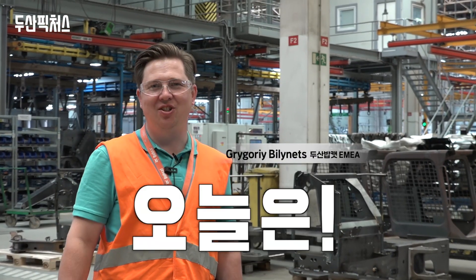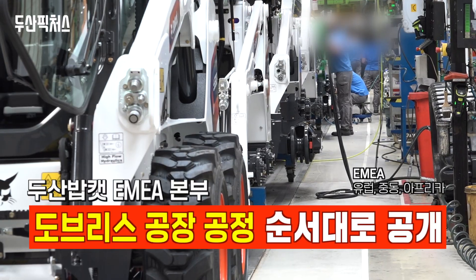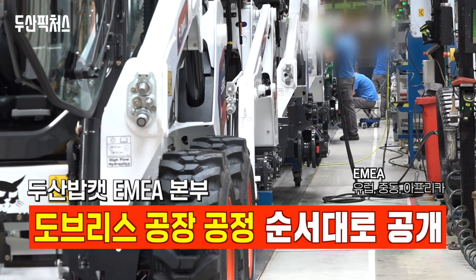Hi, I'm Gregory and today I will show you our Doosan Bobcat factory in Dobrys. Let's go.